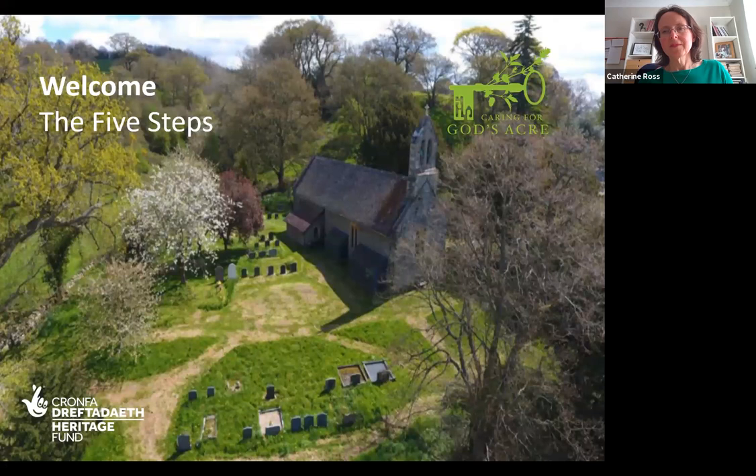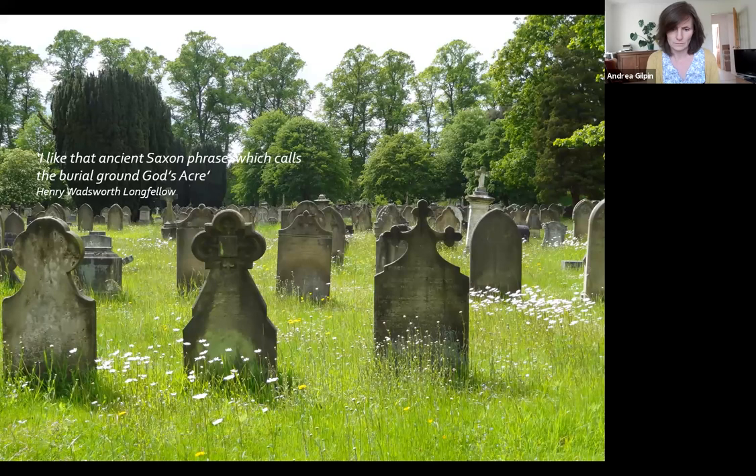Welcome to this five steps webinar, which will focus on how to create a roadmap for the management of your churchyard. This will help you produce a plan that is suitable for your site and realistic for your resources. I'm Andrea and I work for Caring for God's Acre, the charity dedicated to the conservation of all burial grounds. We work towards these sites being beautiful, welcoming, and connected to their communities. We're a national charity covering England and Wales — 2020 was our 20th anniversary. We focus on the conservation of natural, built, and social heritage, supporting burial grounds of all types ranging from rural church or chapel yards to green burial sites and urban cemeteries.